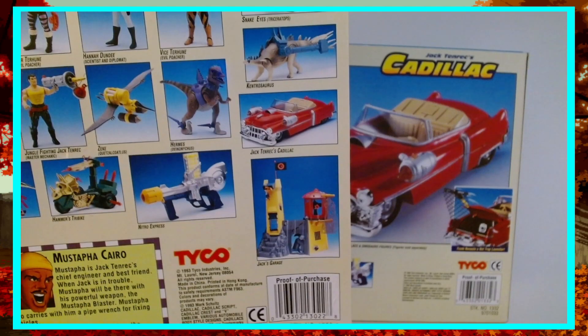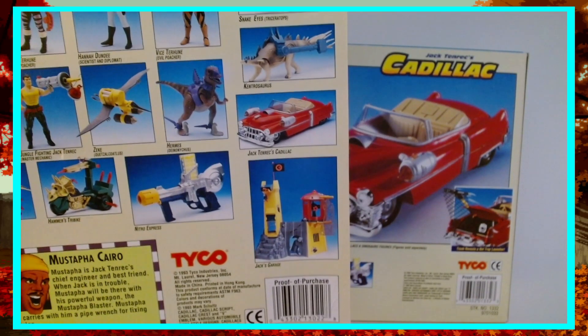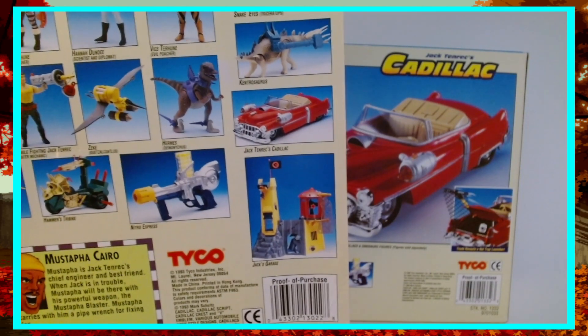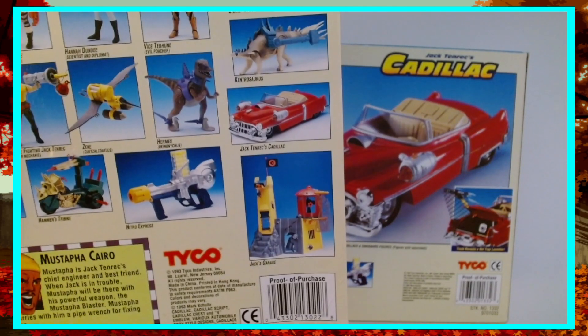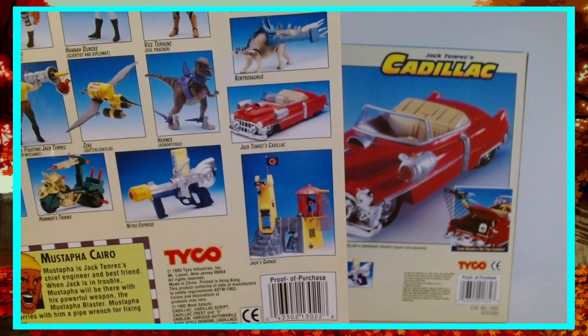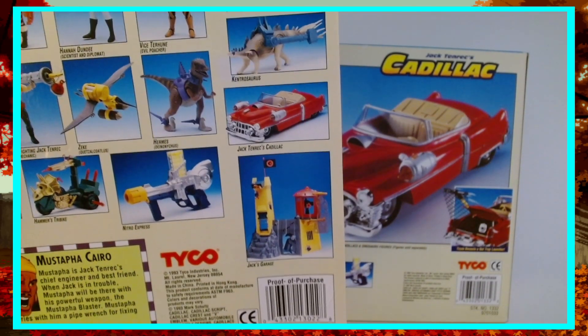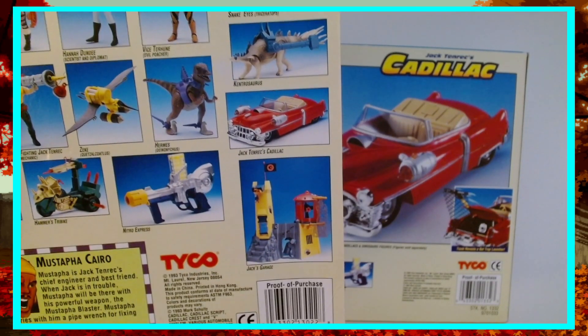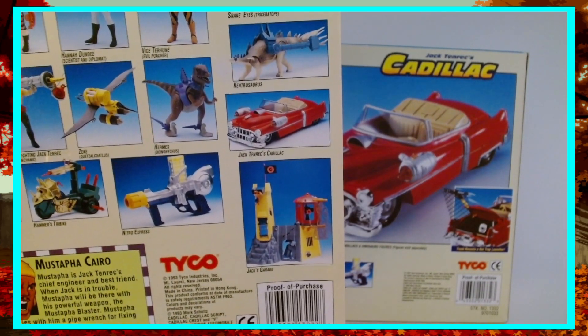The garage and the gun never came out to my knowledge. As best as my internet sleuthing can acquire, the garage never actually made it to production, and neither did the gun. But I've seen the Kentosaurus and I plan to acquire him one day. Until I do, these guys will remain in the boxes.